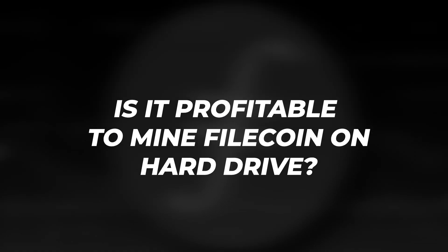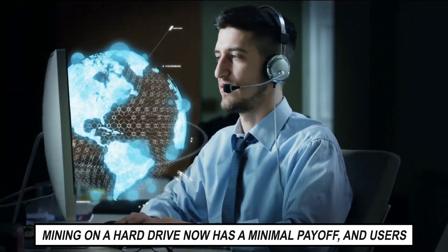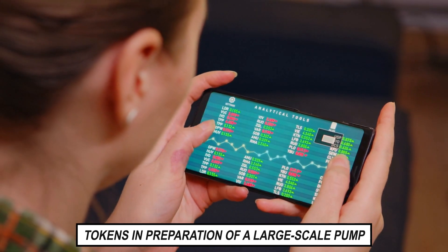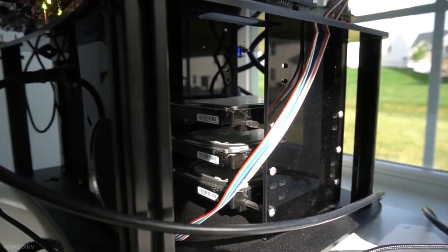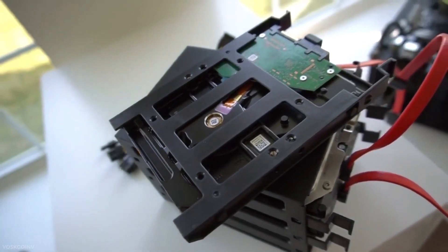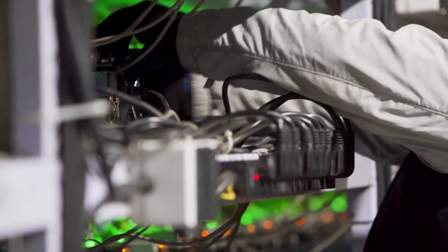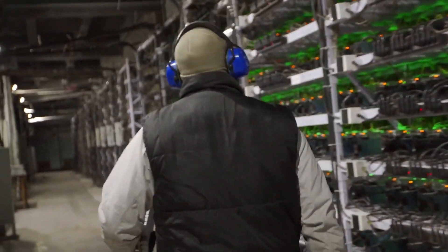Is it profitable to mine Filecoin on a hard drive? Mining on a hard drive now has a minimal payoff, and users are only interested in doing so while conserving tokens in preparation for a large-scale pump. If you buy $2,000 hard drives and link them to a mining pool at today's token price, you'll only be able to return your financial costs after three years. With such figures, it's difficult to talk about profitability unless the hard disks came in vast quantities and for free.